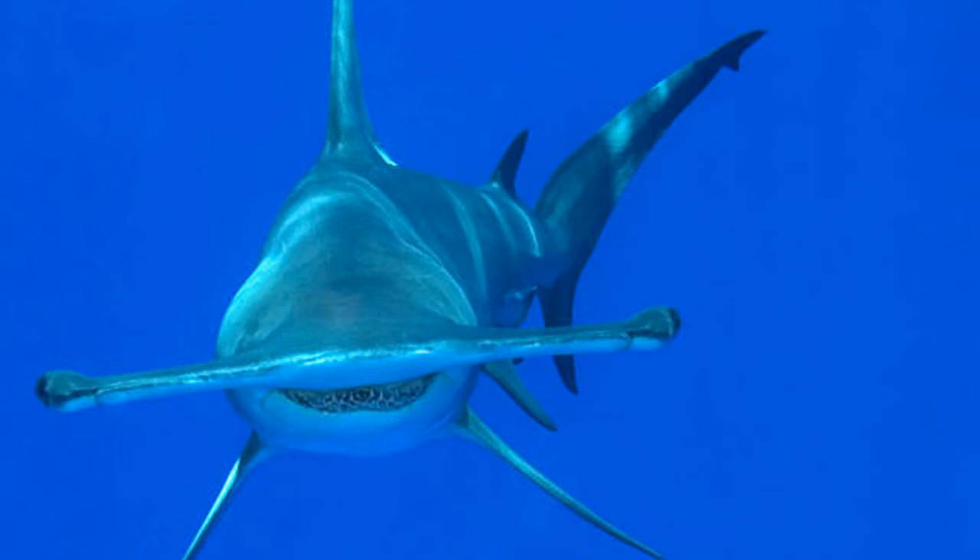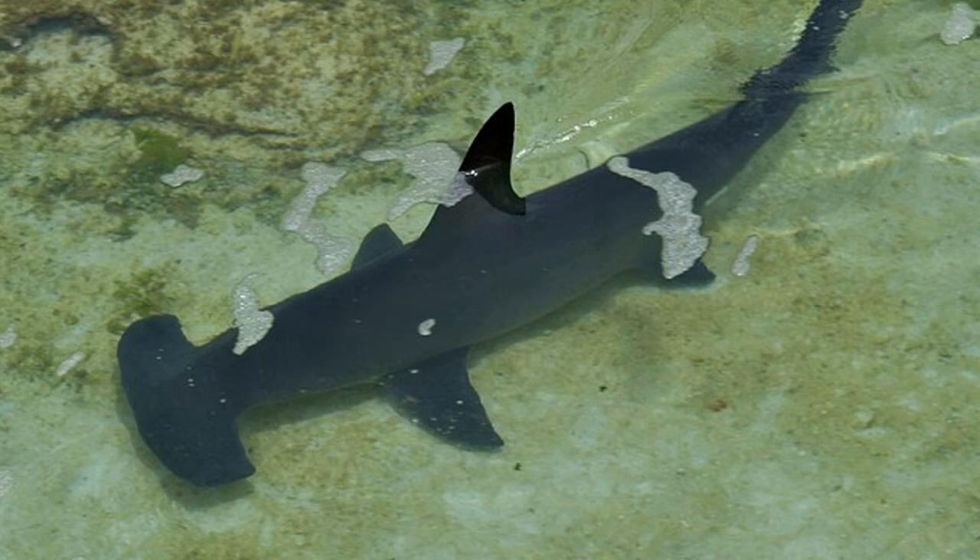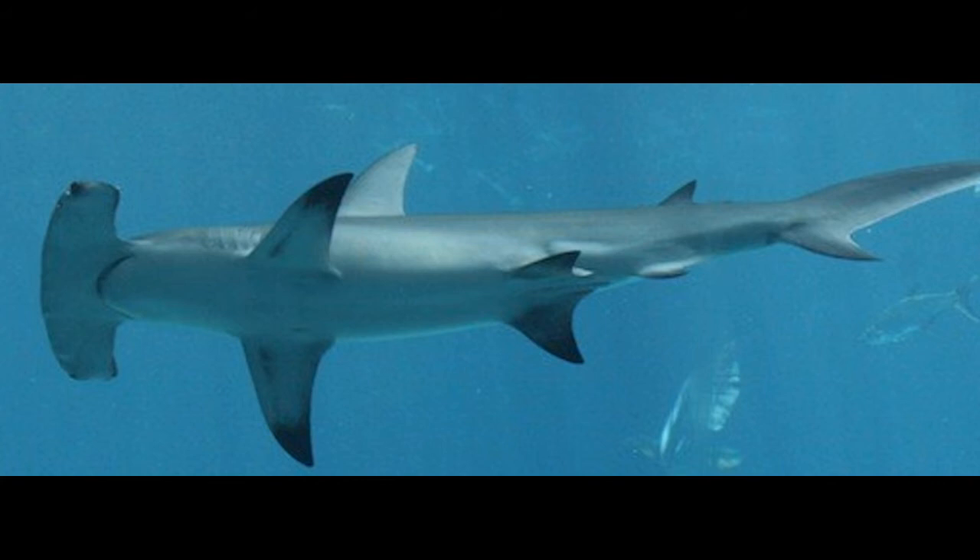A normal hammerhead shark's lifespan is between 25 and 35 years. However, for unknown reasons they are beginning to live longer lives.